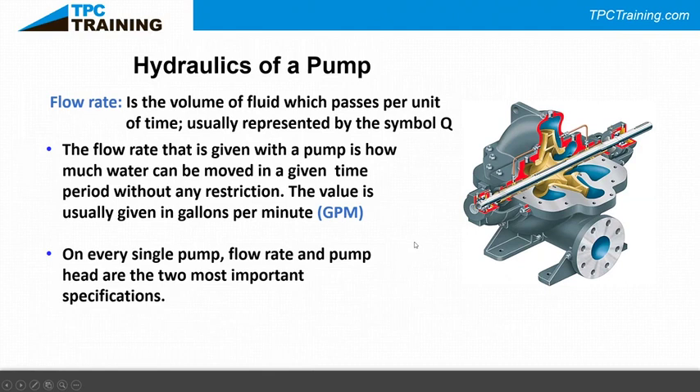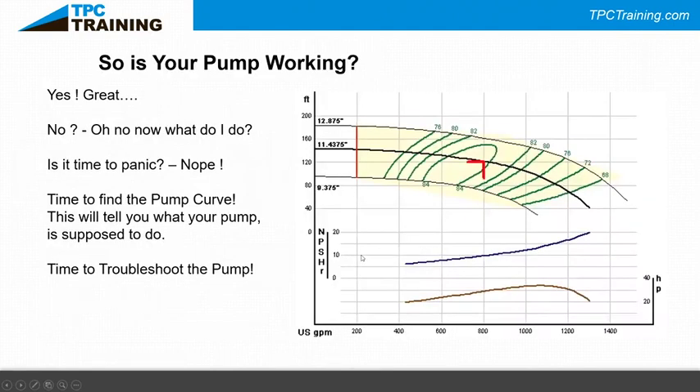Those two specs tell you what that pump is supposed to be doing. Is your pump working? If yes, great. If no, it's time to find the pump curve. If you can't find the pump tag, find the pump curve — it'll tell you the same information that's on the tag.